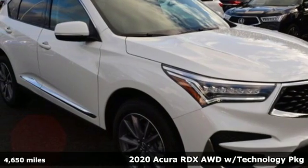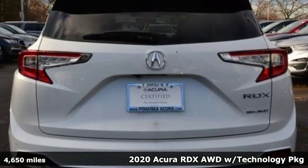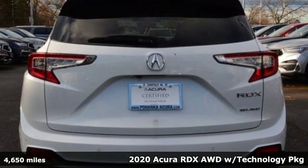It's a 2020 Acura RDX. It connects you and the road and is the benchmark in the premium SUV class.